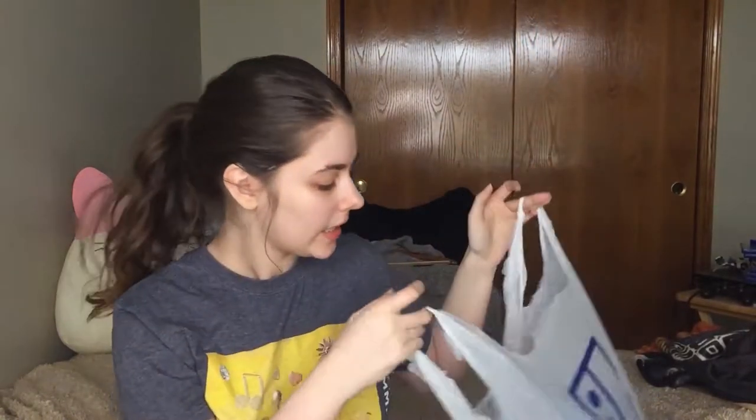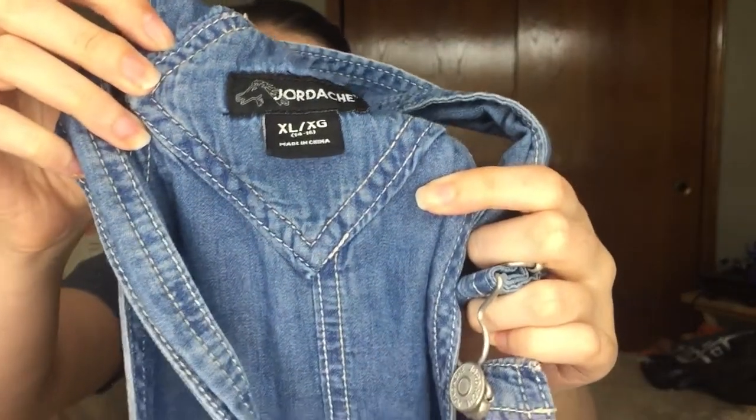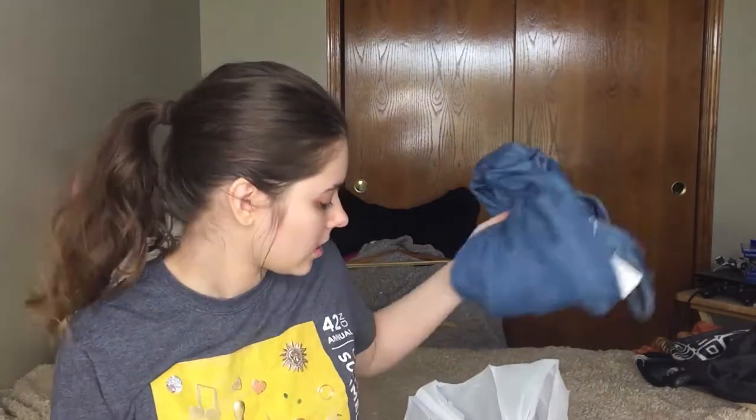This first bag is from today and it's from Goodwill — there's only like three things in here. First up are some overalls: they're long and have elastic cuffs and the little hook thingies. The brand is Jordash, it's an extra large. They're kind of vintagey, like a chambray material — not like full denim.